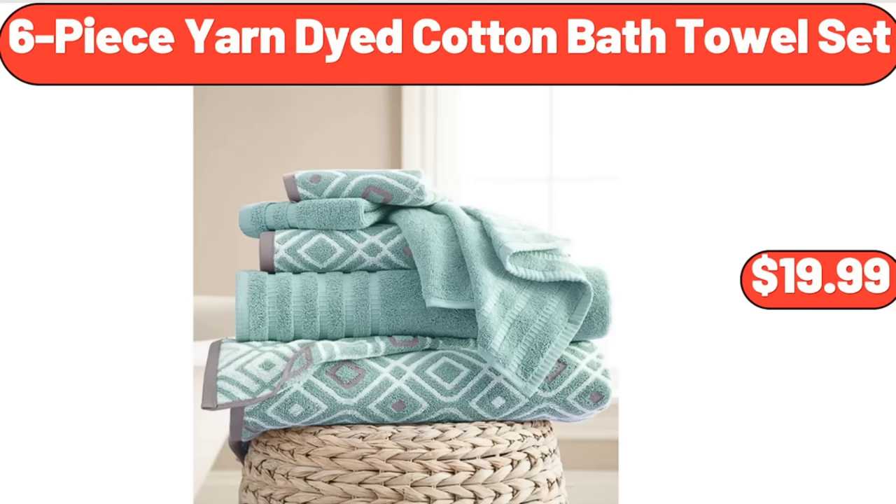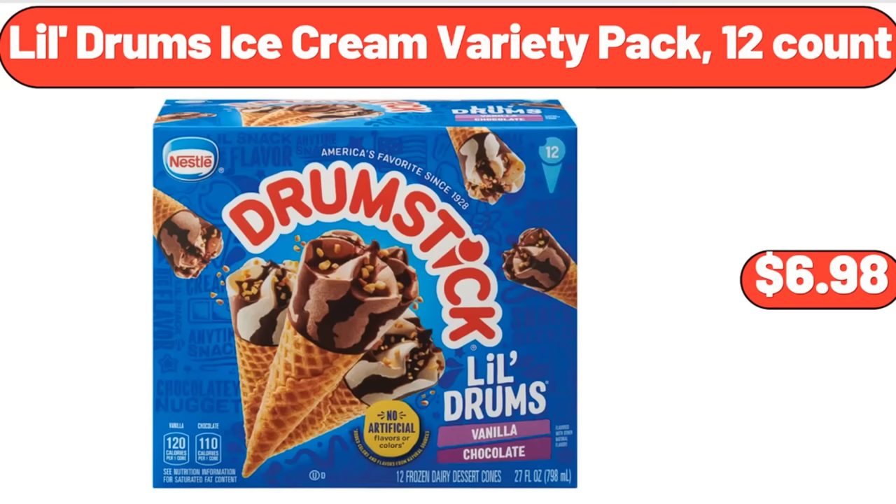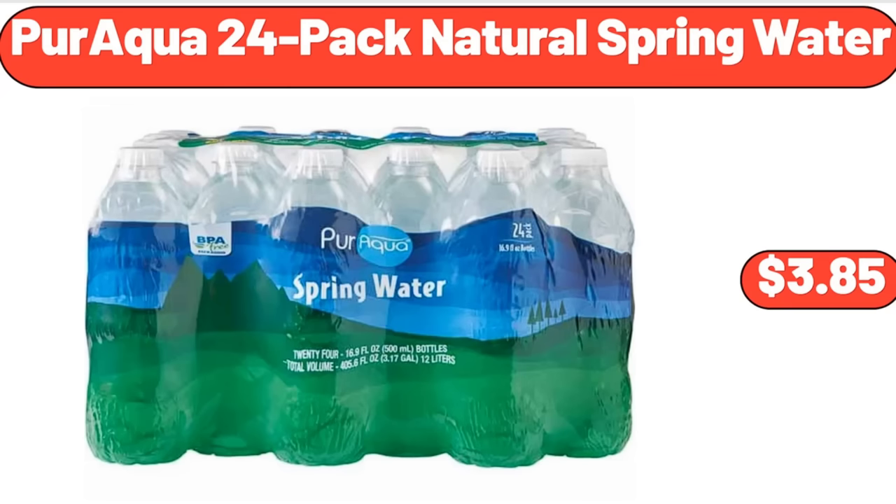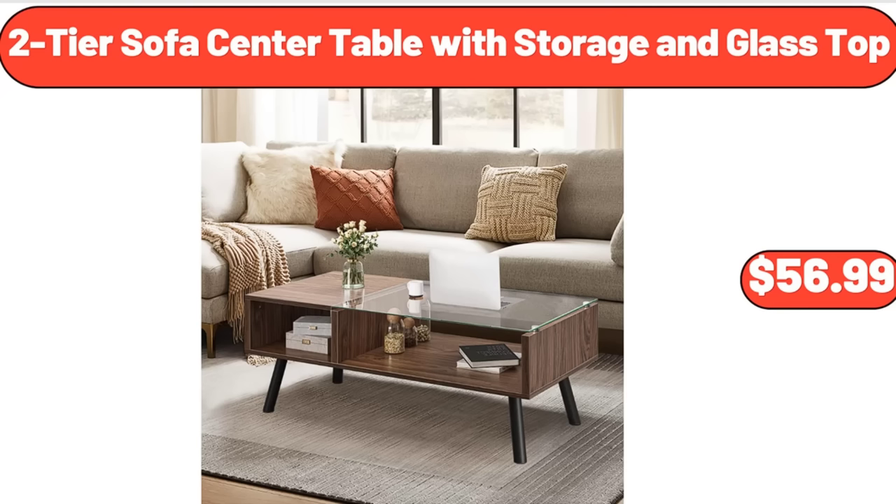6-Piece Yarned Died Cotton Bath Towel Set, $19.99. Little Drums Ice Cream Variety Pack, 12 Count, $6.98. Pub Style Seasoned Beef Patties, $8.49. Paraqua 24 Pack Natural Spring Water, $3.85.